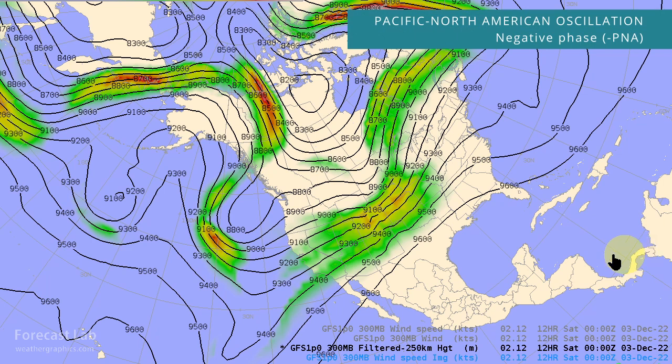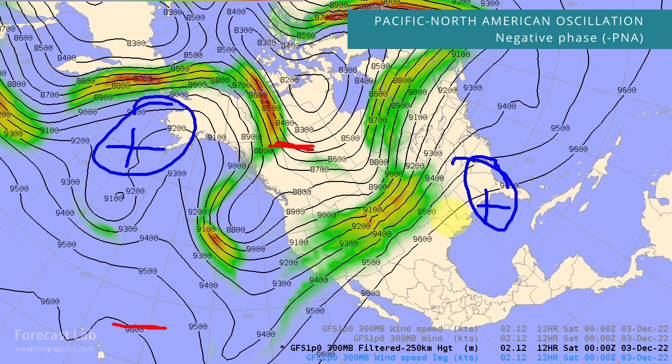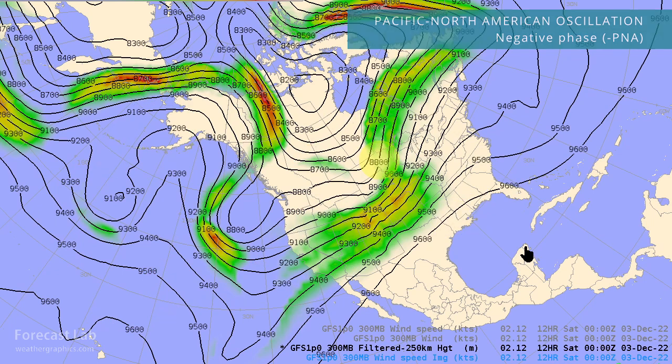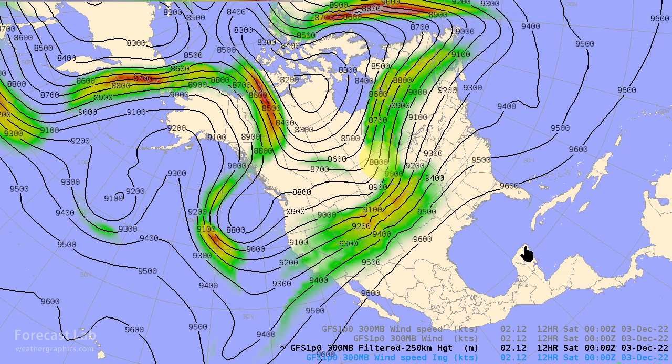Today we have a negative PNA pattern, which indicates low heights in western Canada and Hawaii, and high heights in the Aleutians and Florida. We are seeing that to a certain extent — there's ridging across Alaska and depressed heights in the western part of North America and the eastern Pacific. We do have northerly flow across the northwest territories, but it rapidly shifts around to the west in central Canada, so that's not really going to push the cold air south. Deep westerly flow through much of the U.S. means it's only when we get a positive PNA pattern that we can really bring that cold air southward.